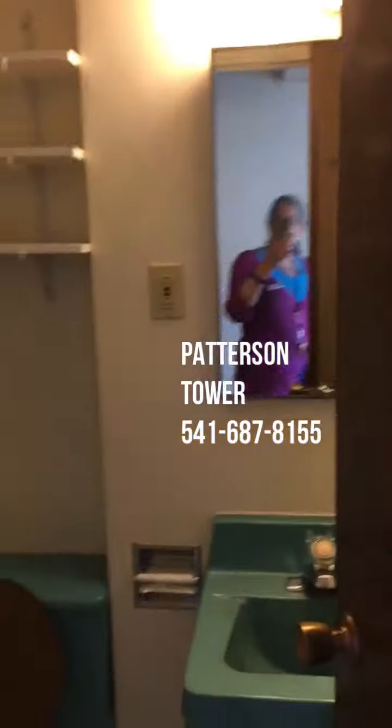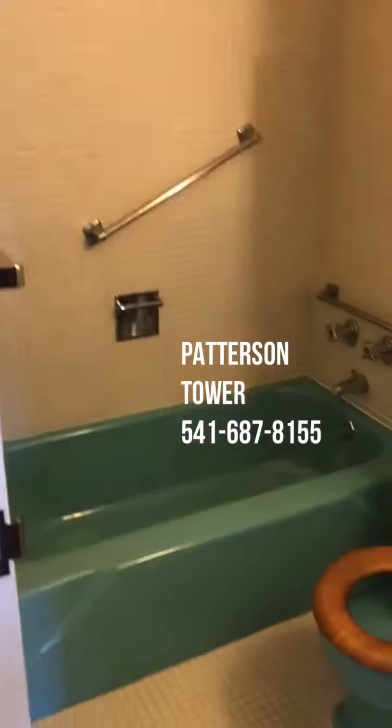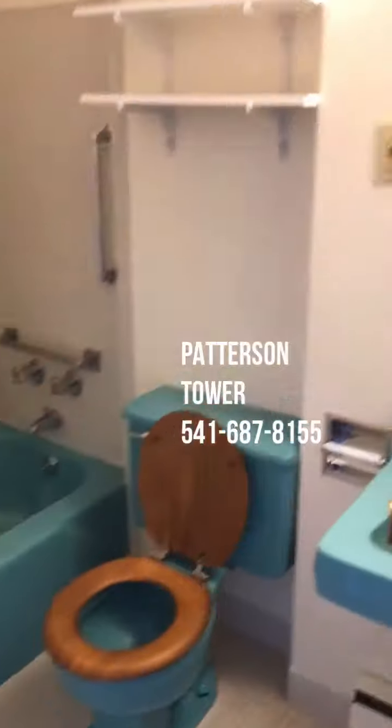You walk in, here's the bathroom right here — nice shower tub combo with an interesting green look.